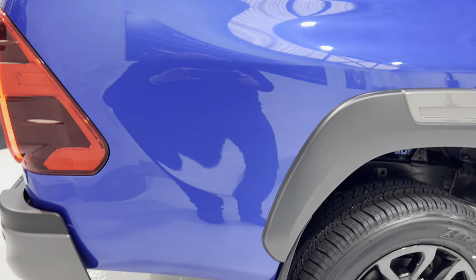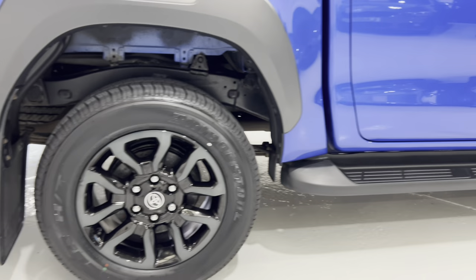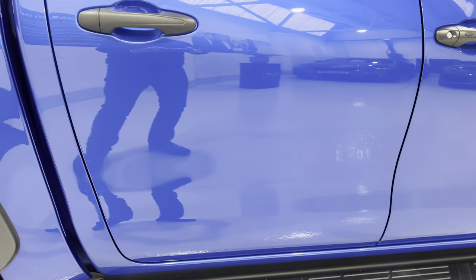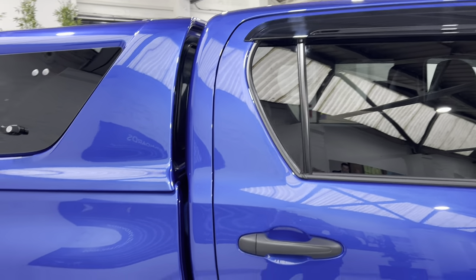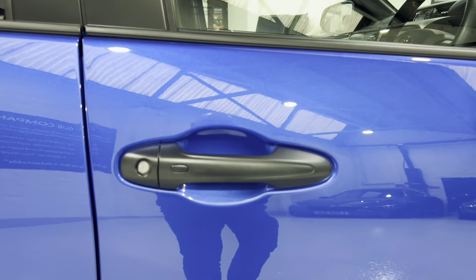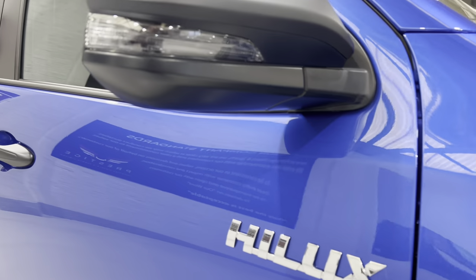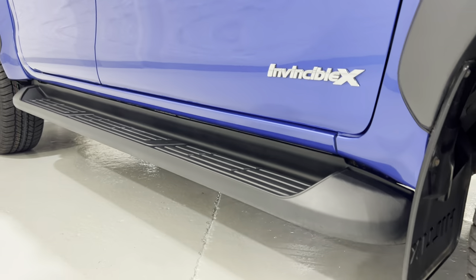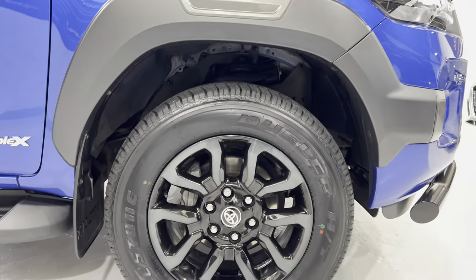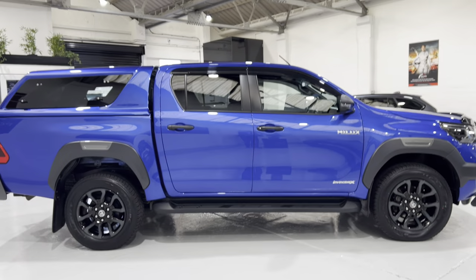Quickly showing you all the panels on this side — there are no scratches. The wheels again with new tyres, the side step has no damage, the rear door, all around the handles and door edges, nothing around the door handle — all in lovely condition. Let's just show you that front wing — all looks good.